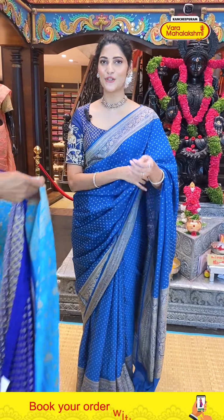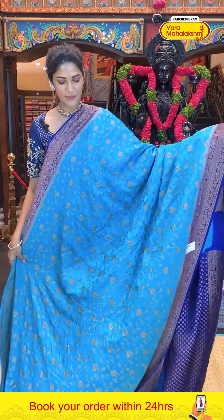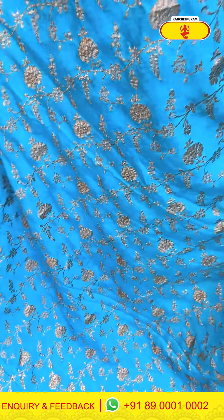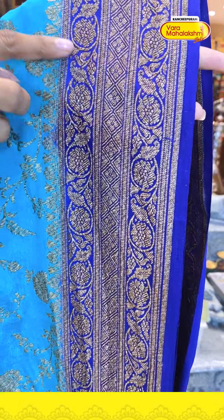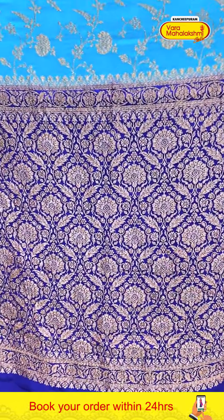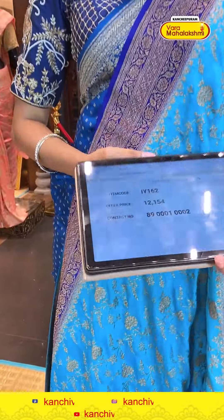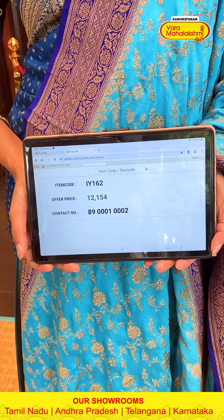Let me show you one more saree — a beautiful blue colour saree. Take a closer look at the body, which has a cross-check pattern with florals and leaves. The border has diamonds, florals and leaves pattern. The pallu is contrasting with brocade work in zari weaving, along with a contrasting blouse. Saree item code IY162, offer price 12,154 rupees.